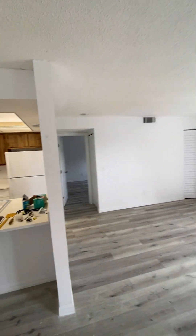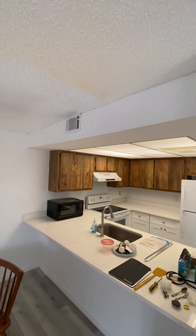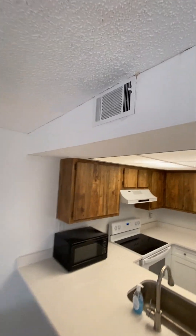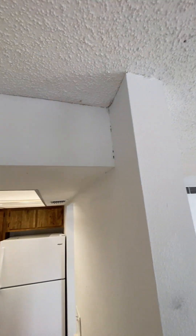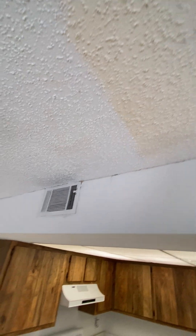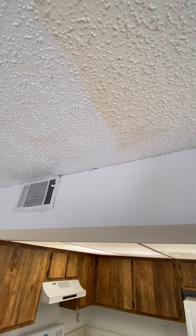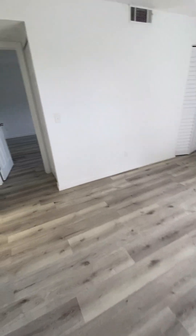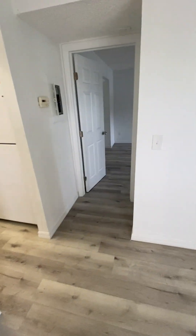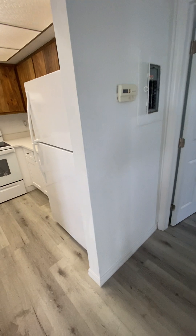Popcorn ceilings — that can be addressed. There's another one of those old vents. This needs paint. It looks like there are two separate colors of paint — it's weird. It doesn't look like water damage at all, though — I'm not seeing that. It's just different colors.